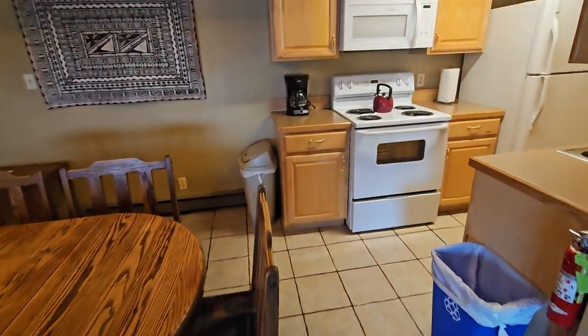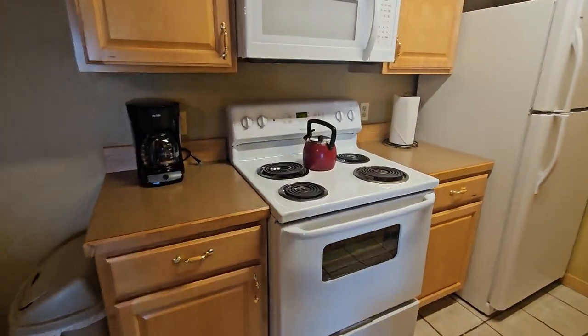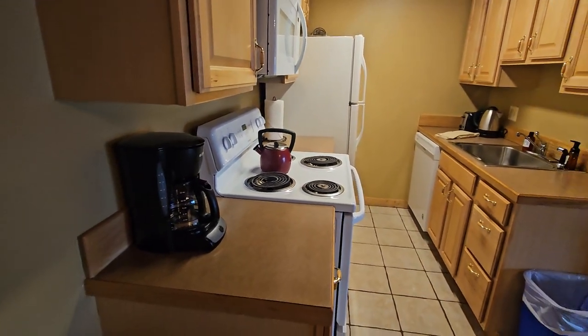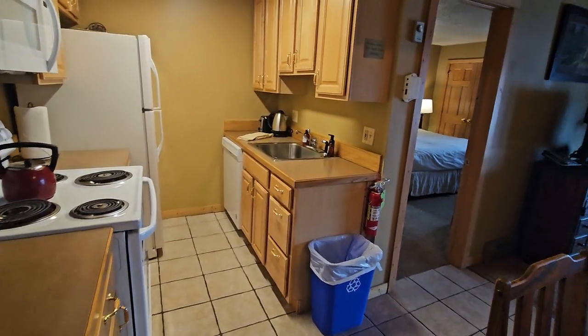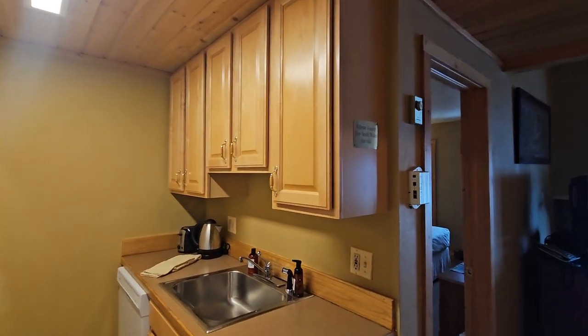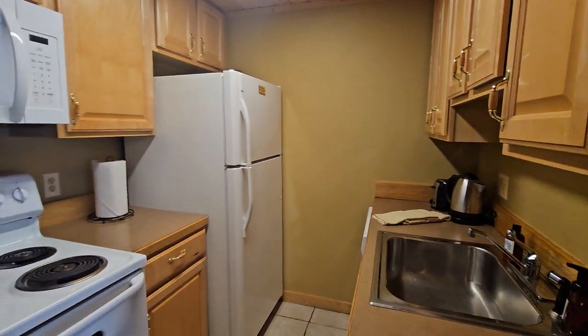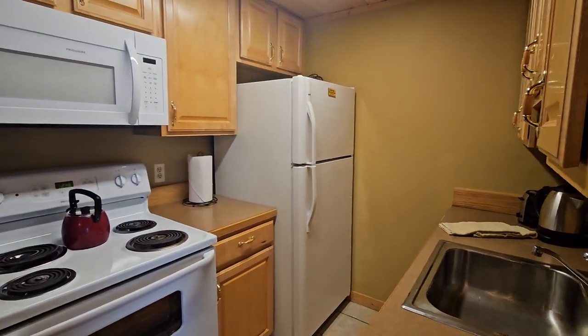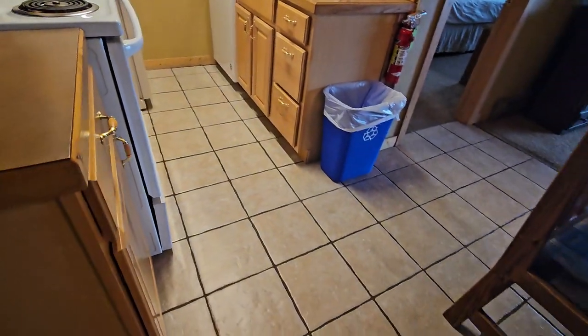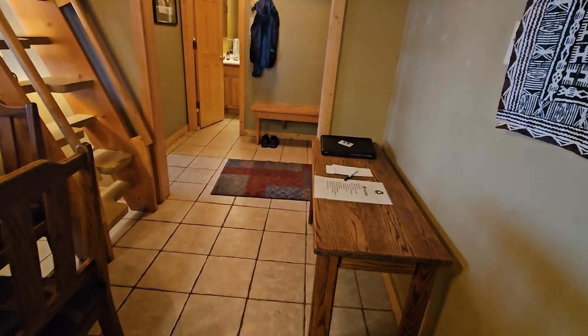And then the kitchen. The kitchen has older — or at least simpler — appliances with a white coil stove and Formica countertops. The cabinets are maple with some old bright brass hardware. So it might be time for an update in the kitchen, but it's all in good shape.